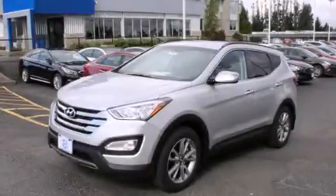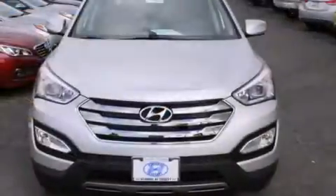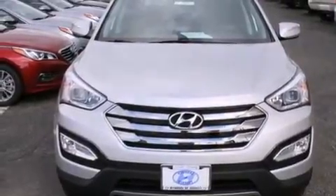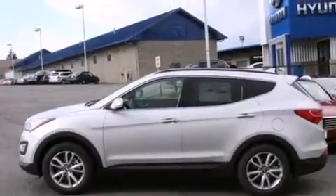This is a brand new 2014 Hyundai Santa Fe — a great blend of utility, comfort, and style. It has a 2.0-liter 4-cylinder engine and a 6-speed automatic transmission.